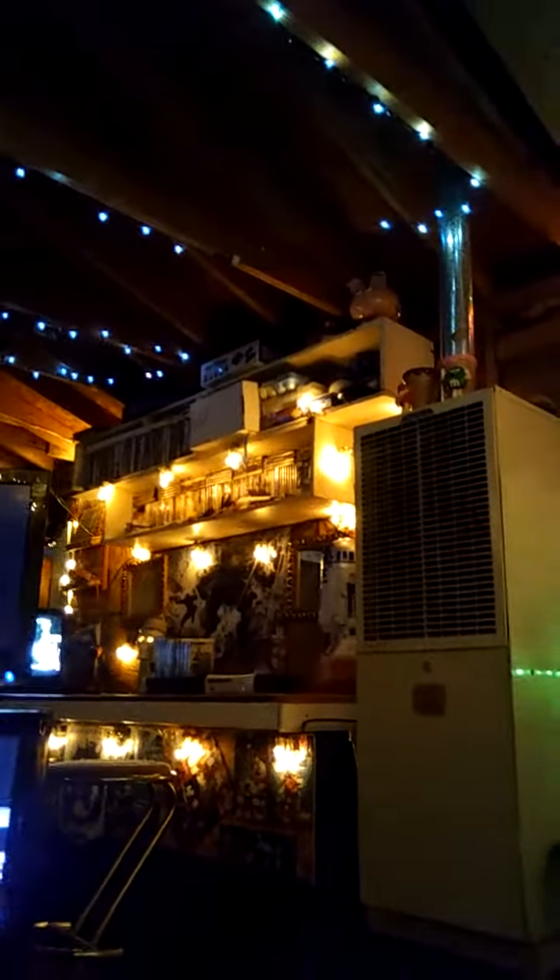I wanted something unique where I can watch one of my four televisions — as you can see I have them located just about everywhere around the room. If you look around the back, it's kind of mounted to the table. The video is dark — maybe I'll do better lighting in another video. It's all one piece now, all connected, all stable. I'll turn this TV on.